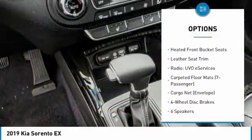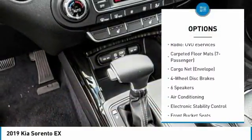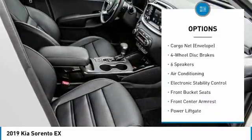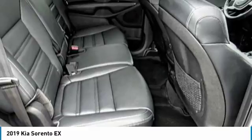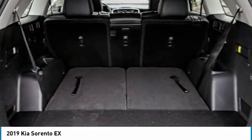Power passenger seat, traction control, power lift gate, dual airbags, air conditioning, leather wrapped steering wheel, power steering, four wheel disc brakes, heated front seats, fog lights.